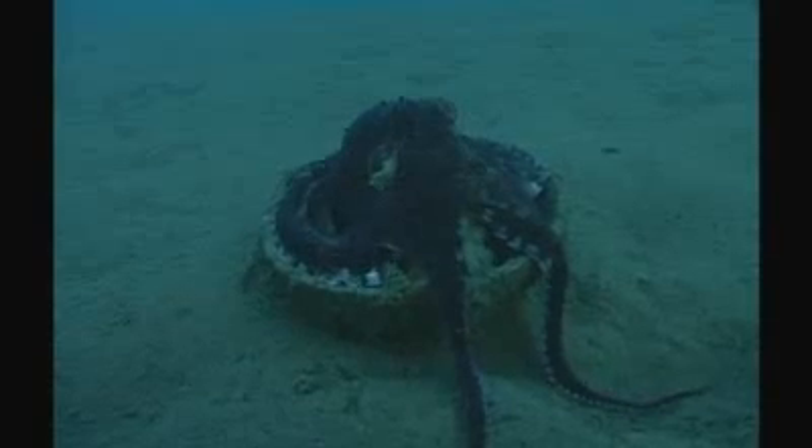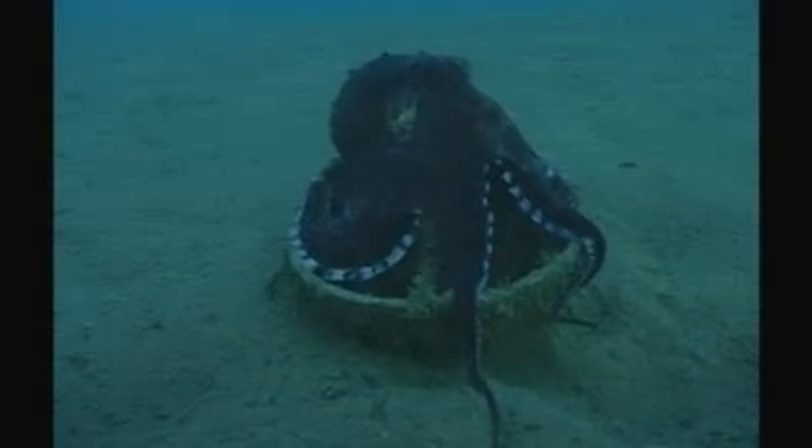Tool use is what we associate with chimpanzees, or a few birds, or an occasional dolphin. But this is an octopus that runs around collecting cups, stacking them, running along with them underneath its body, and then assembling them as perfect armour if a predator comes along.